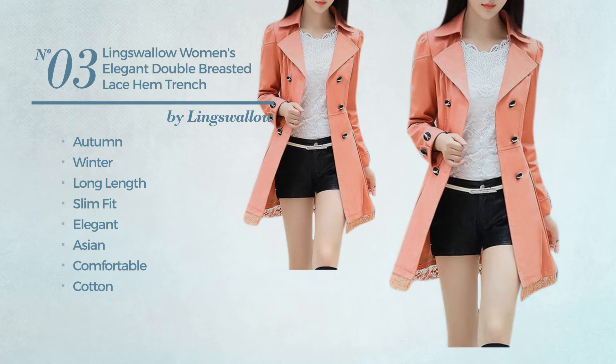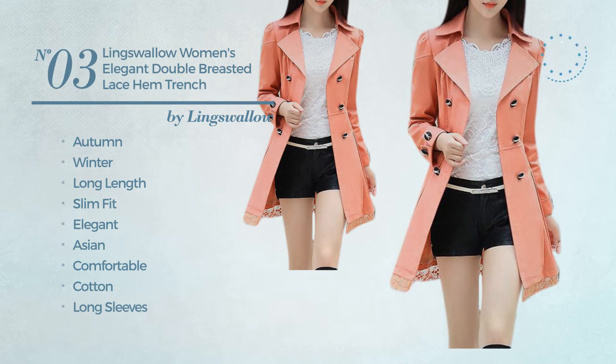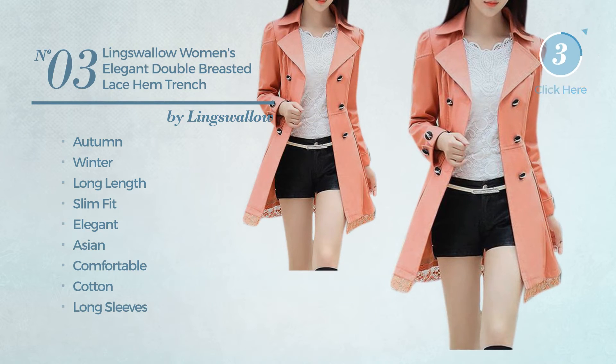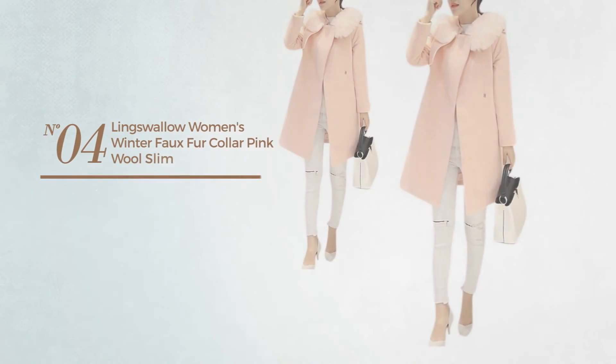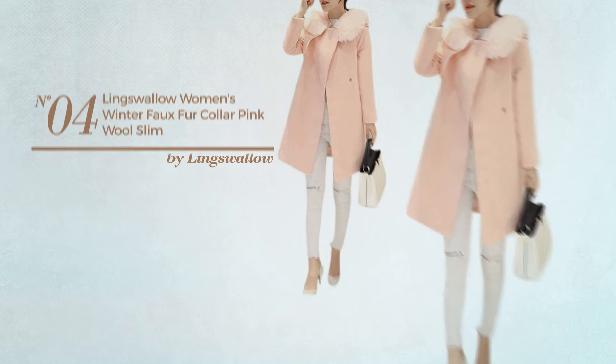Number three: an autumn/winter long-length slim fit trench coat featuring an elegant Asian-inspired look, crafted from comfortable cotton. This trench coat includes long sleeves and a double-breasted front. Available in eight more colors.